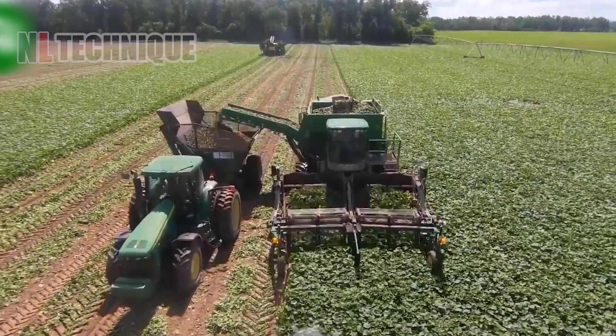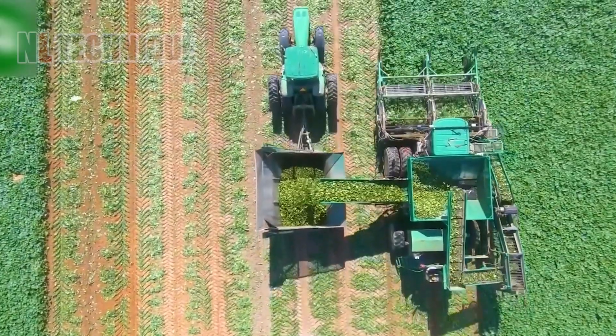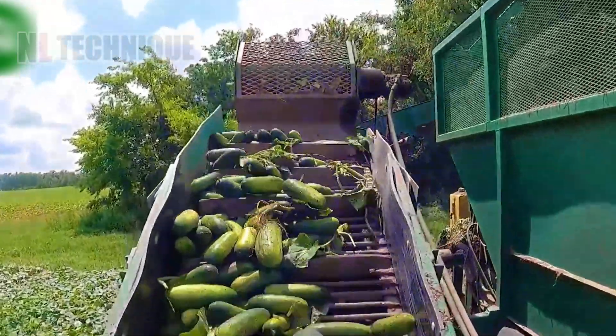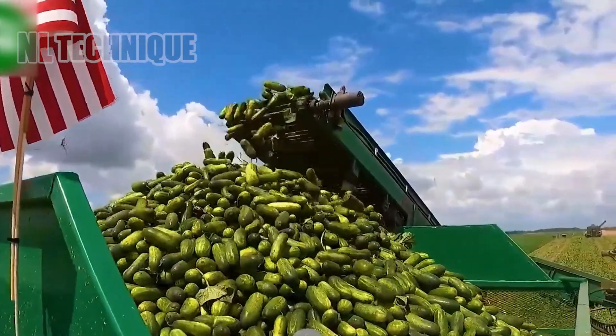Harvesting cucumbers is now easier and faster than ever. The machine can harvest tens of tons of cucumbers, showcasing its impressive capacity and efficiency.